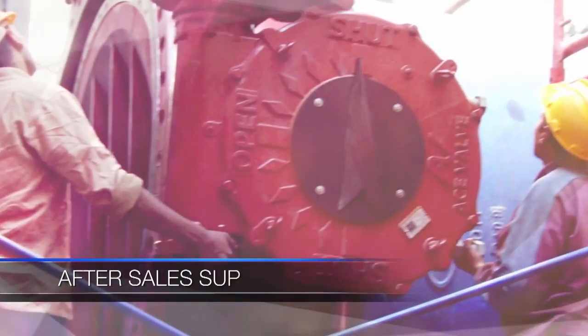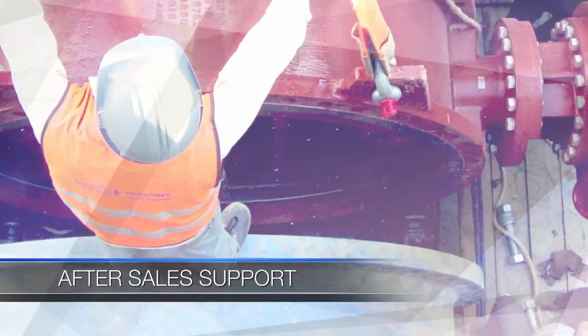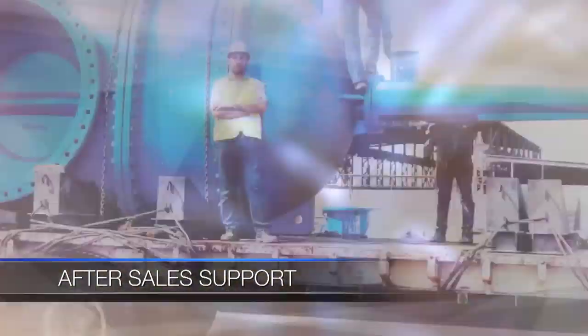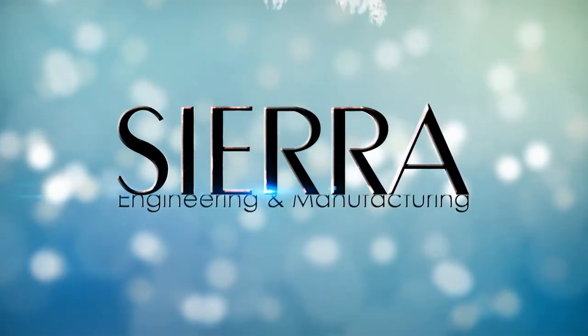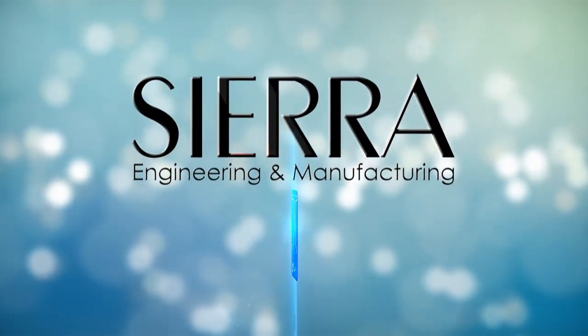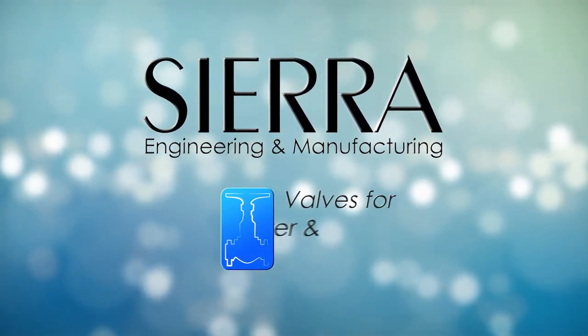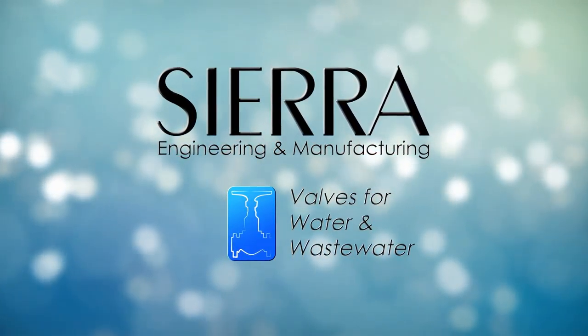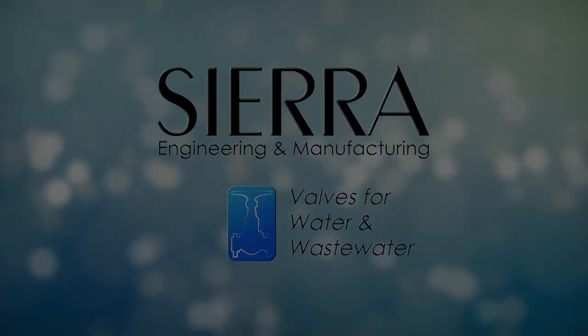Our technical support team supports the commissioning of all its products. During system startup or valve replacement, a Sierra technician can assist you on site. Sierra — always there for you.